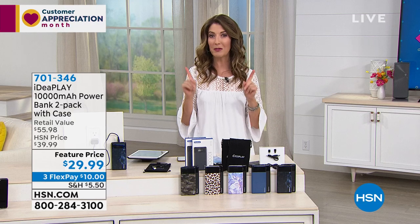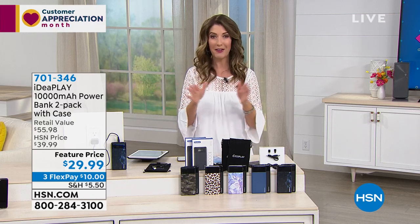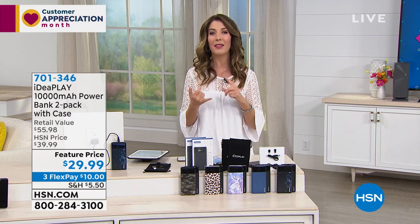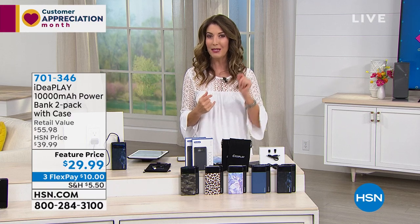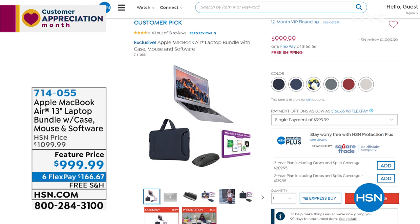I've got one important computer I really want you to see. We have been very, very busy here at HSN for all of our computers. Apple is the crème de la crème when it comes to computers. We have a phenomenal offer on the Apple MacBook Air — this is the lowest price on the Apple MacBook Air we have available in inventory that we've ever offered. It's going to be under $1,000.